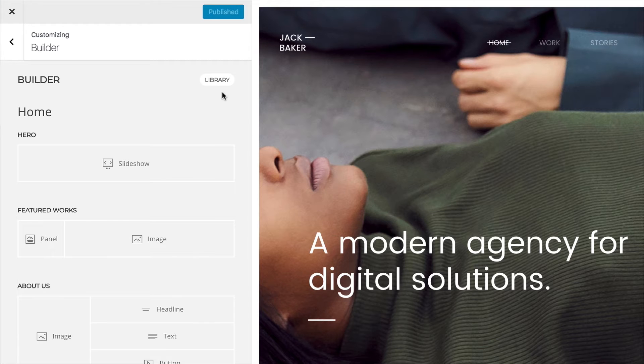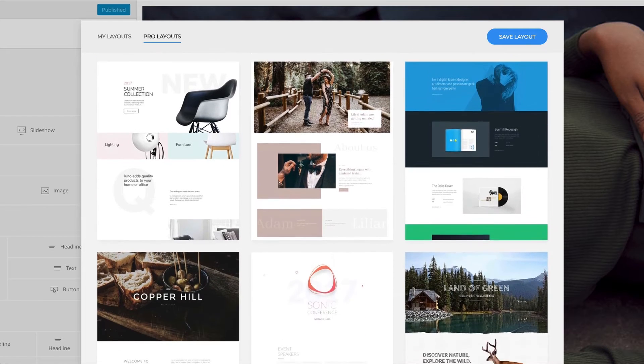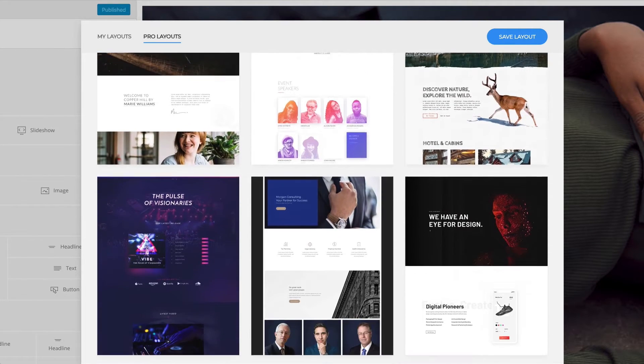Speed up the design process with over 100 pre-built layouts from the Layout Library. Just pick what you like and make it your own.